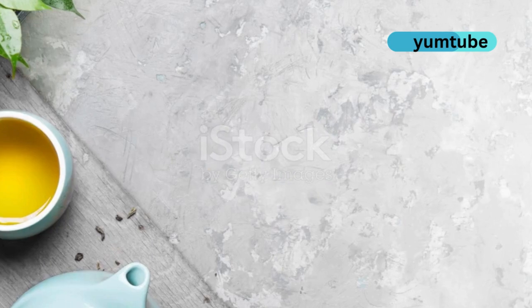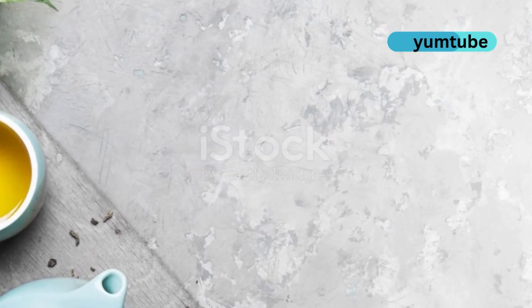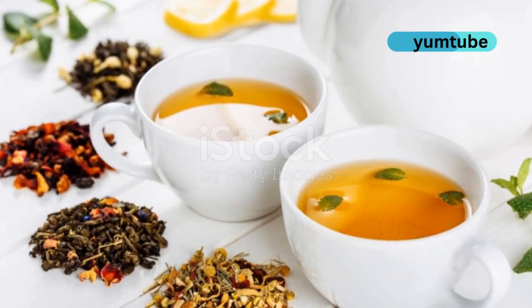Don't forget green tea. It's brimming with polyphenols and antioxidants that reduce inflammation. Sip on two to three cups daily.